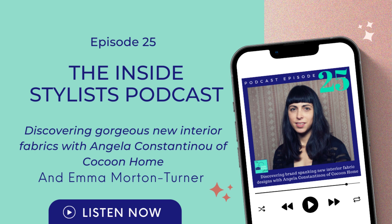Hello and welcome to the Inside Stylist podcast. I'm Emma Morton-Turner and you're listening to episode 25, discovering gorgeous new interior fabrics with Angela Constantinou of Cocoon Home.